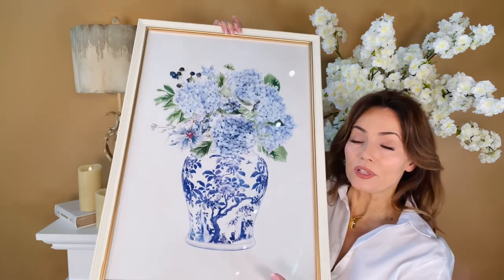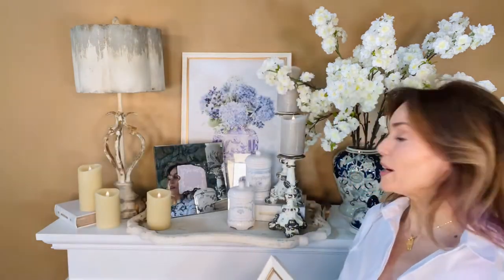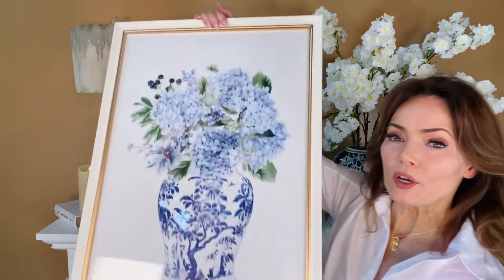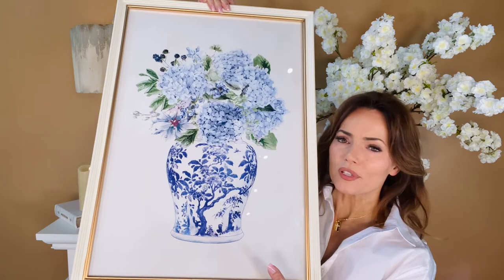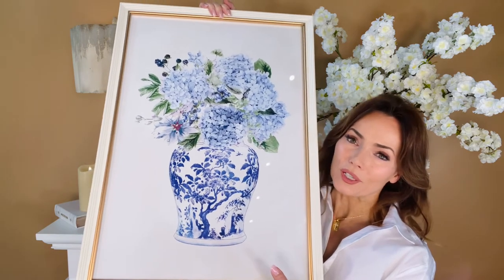It's so wonderful to find them in pairs. You can lean them, like I leaned that one as part of an arrangement, or hang it — whichever you prefer. But you're getting both. They're a beautiful scale, they're beautiful art.